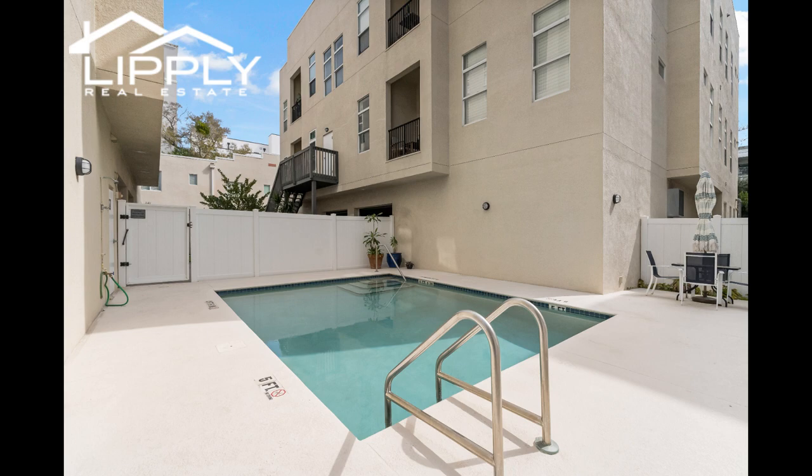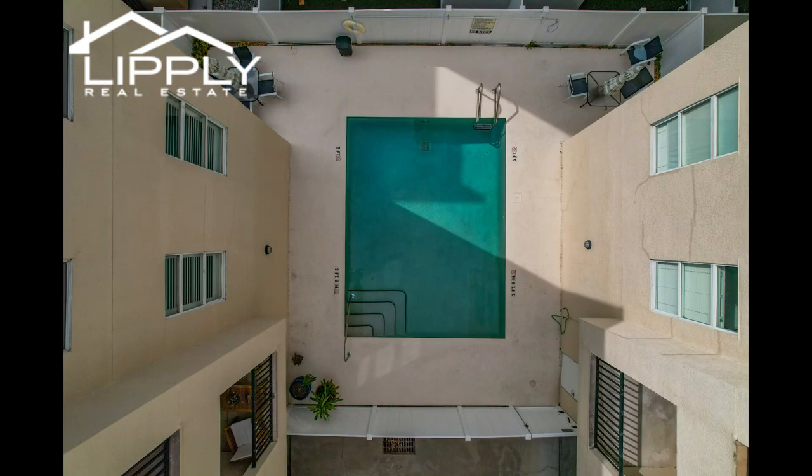The place is a launching pad to all of St. Pete, the Gulf beaches, and Tampa and Tampa Airport.